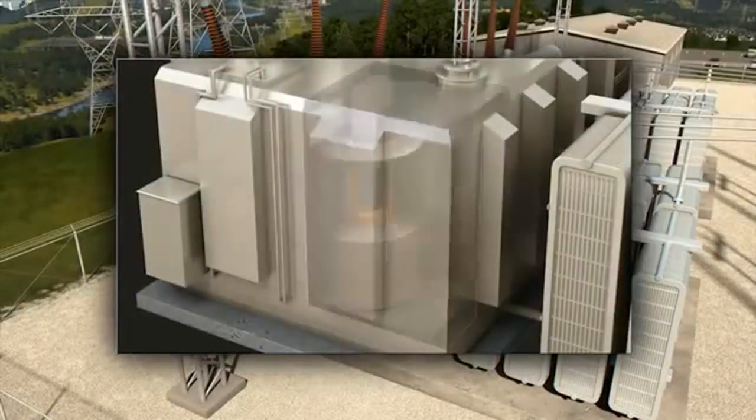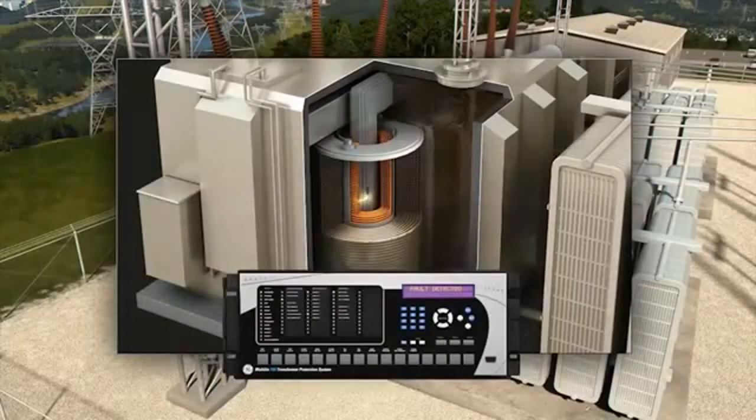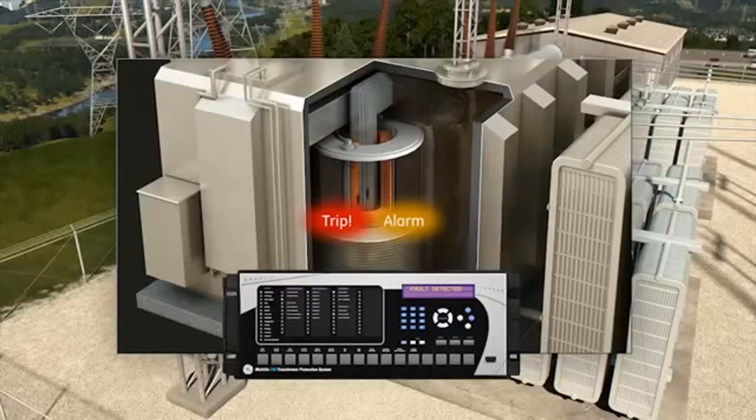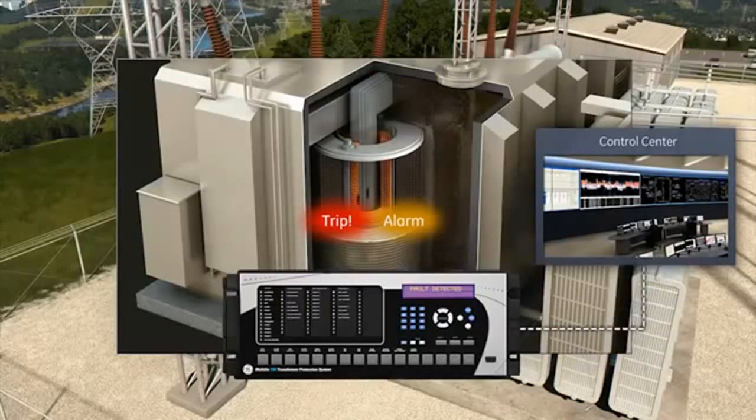If an internal short circuit arises, potentially caused by the degradation of winding insulation, the T60 quickly responds by tripping the transformer offline, protecting it from additional damage. Simultaneously, the T60 alarms, alerting the control center of the fault and also providing the exact conditions leading up to the trip.